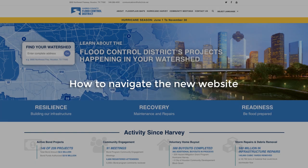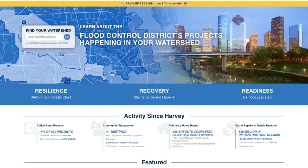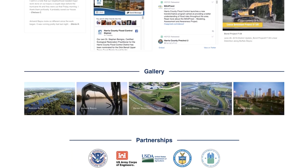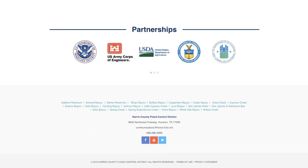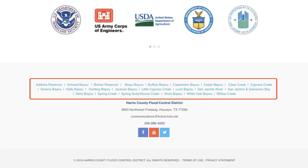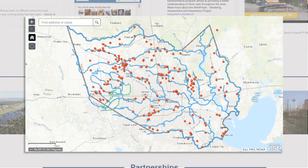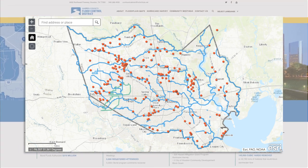How to Navigate the New Website. The website was redesigned to make it easier for you to stay up-to-date on all the Flood Control District work in your community. To find information about projects and improvements in your area, it is important to know your watershed. A watershed is a geographical region of land or drainage area that drains to a common channel or outlet, mostly creeks and bayous in Harris County. There are 22 major watersheds within Harris County.